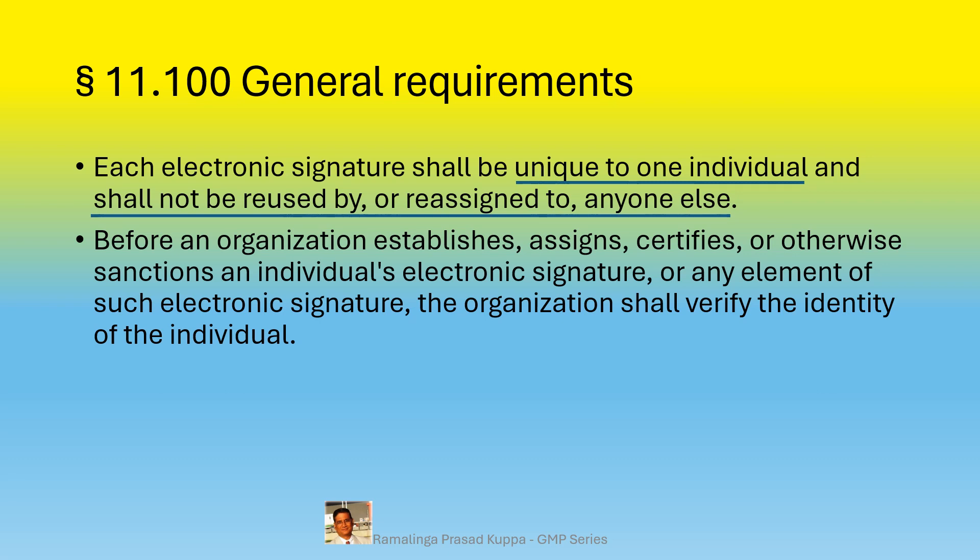An organization that establishes, assigns, certifies, or otherwise sanctions an individual's electronic signature, or any element of such electronic signature, shall verify the identity of the individual. Identifying the individual for assigning the electronic signature for a specific activity is a necessary requirement to establish capability and authority for the activity. The person identified thus will be a qualified person for that particular activity.